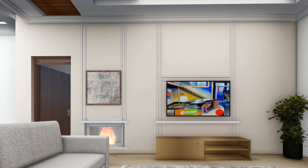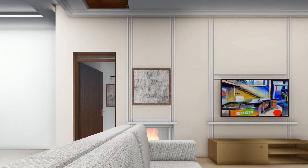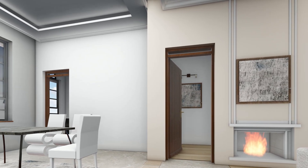The lounge area also provides a perfect view of the dining space, enhancing the sense of connectivity and openness. This seamless transition between spaces ensures that your home feels both spacious and cohesive.